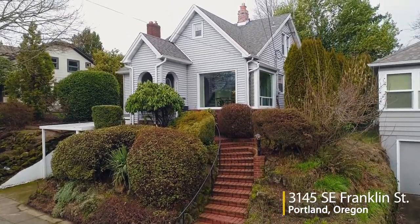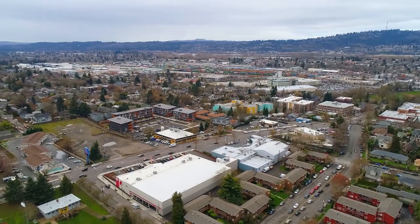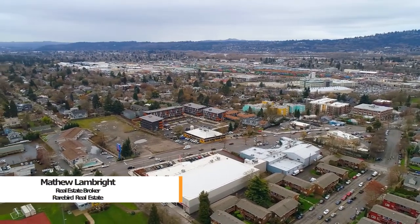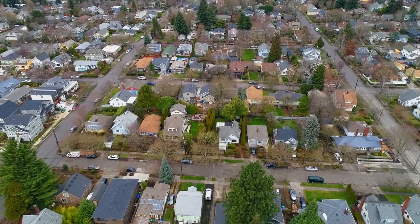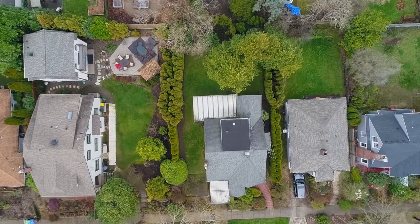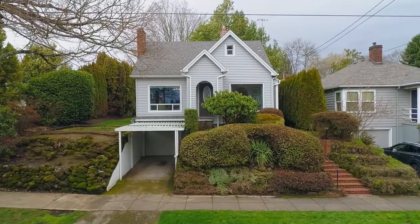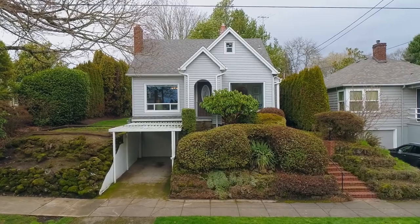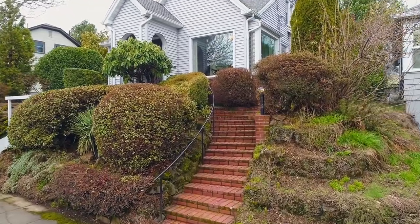Welcome to this charming, beautifully updated 1930s home. It's situated in a highly desirable location between Southeast Powell and Division, near schools, parks, coffee shops and restaurants. Located on a large private level lot, this picturesque home offers the ideal combination of timeless style and modern convenience.